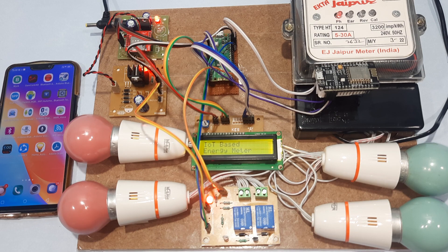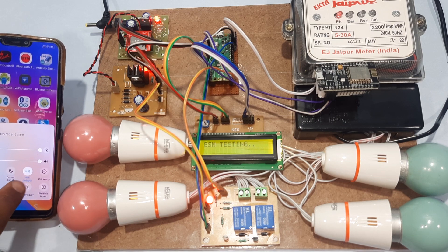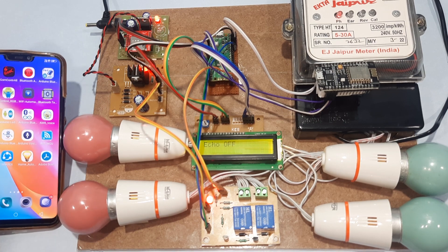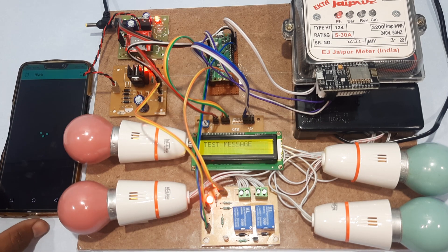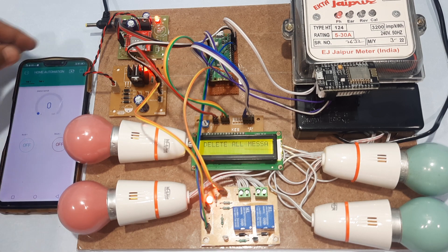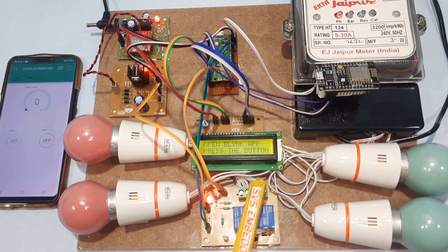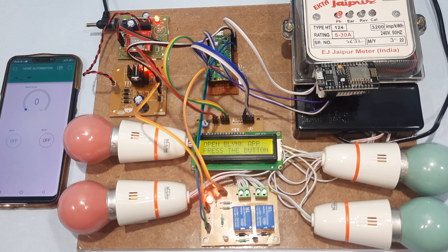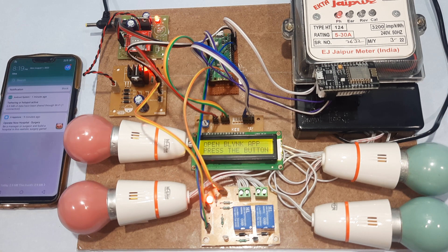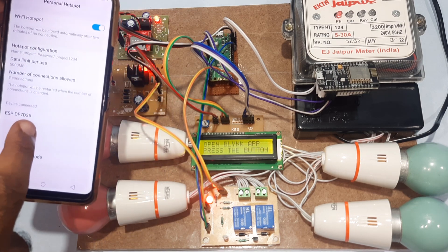Starting the IoT-based energy meter reading demo. We provide mobile data and Wi-Fi hotspot internet. Opening the Blynk app — the serial GSM shows system ready. Opening the Blynk app and pressing the button. The Wi-Fi hotspot is now connected, and the ESP8266 is also connected.